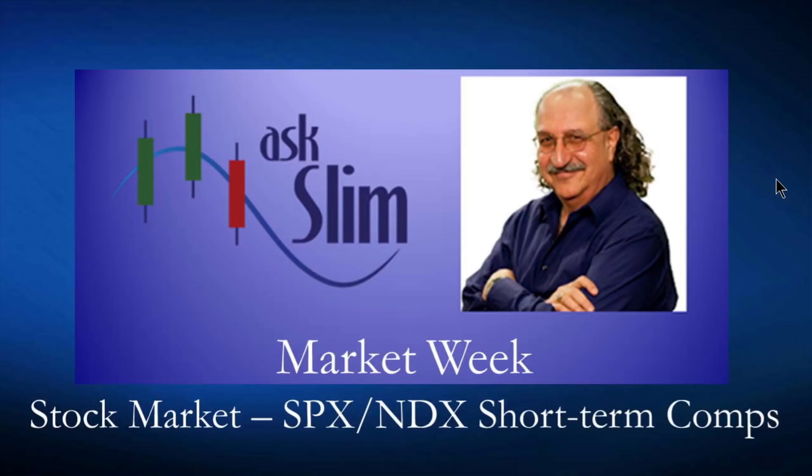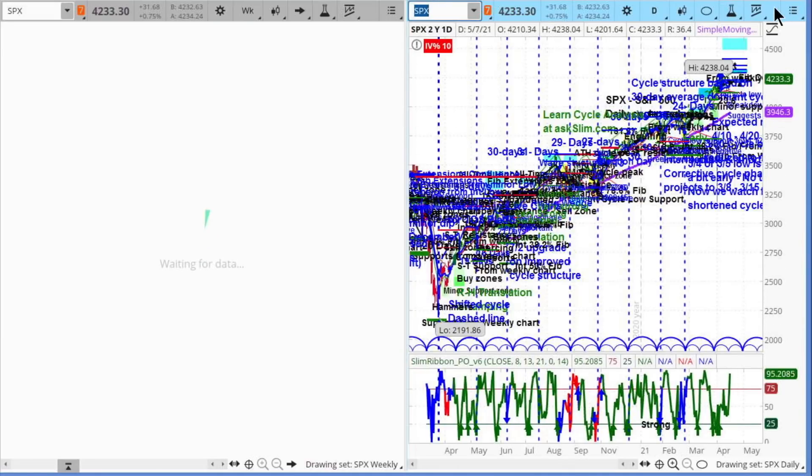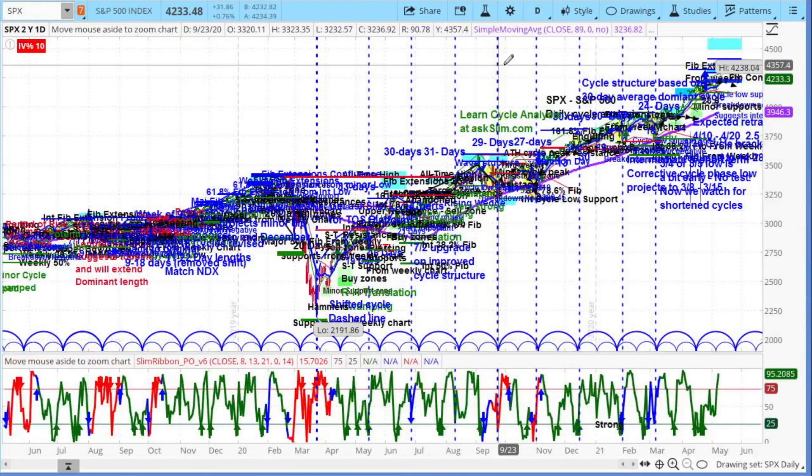I have said many times that I thought the May-June period would be the high for the year, and that the second half of the year would be weak for the stock market. We have looked for the stock market to continue up into this period, but then said we'd be looking for signs of topping. And I think the NASDAQ is giving us that first sign. So we're going to look at the S&P 500 on a daily cycle chart.